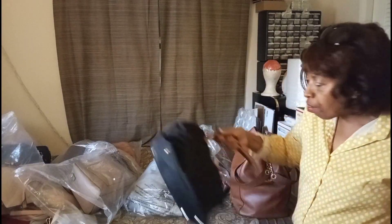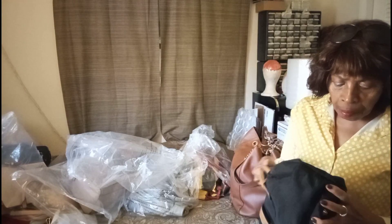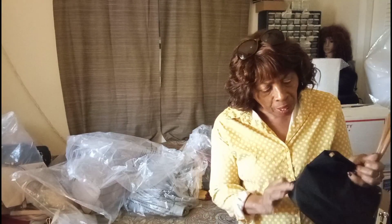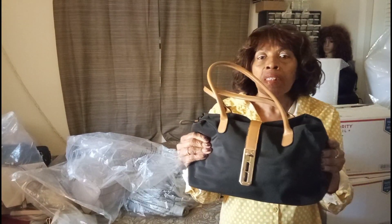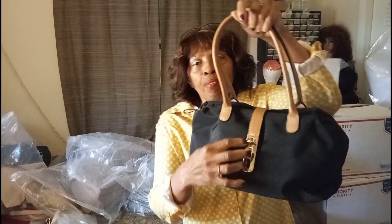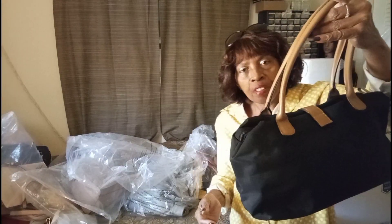Now this bag here — I cannot remember the name of it. So basically you can consider this like an unbranded bag. This is nylon with leather double straps. You've got your flip-over twist lock front. It is so cute.